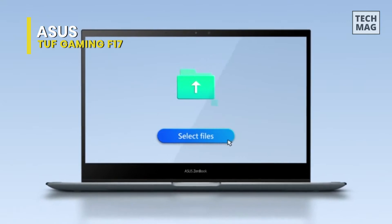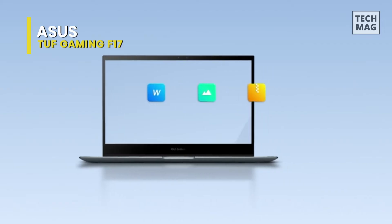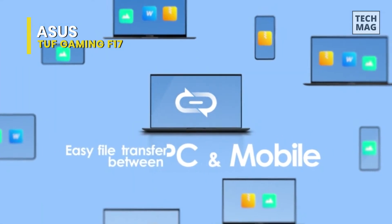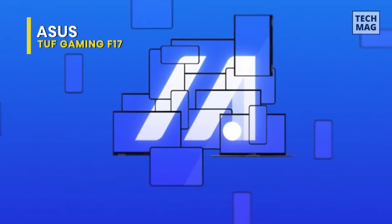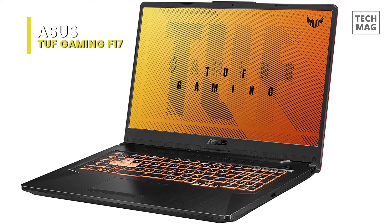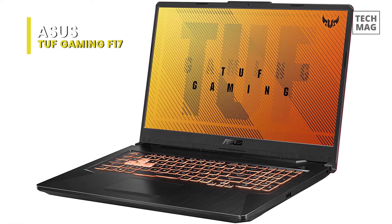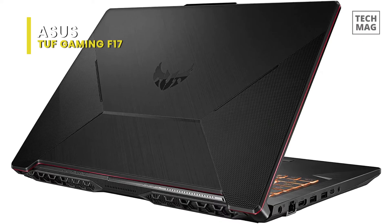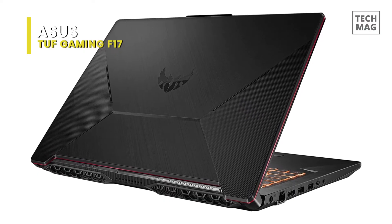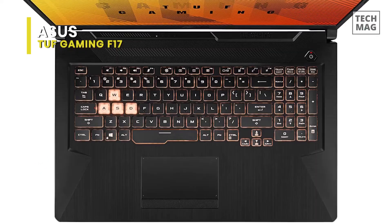On the Asus TUF Gaming F17, most games run optimally at mid-to-low level video settings, but gamers will be hard-pressed to play AAA titles at maximum video settings. The TUF Gaming F17 is a bit of a mixed bag, and it's not an enormous beast in the kingdom, with an Intel Core i5-11260H and NVIDIA GeForce RTX 3050 Ti — effectively the entry-level gaming laptop GPU.